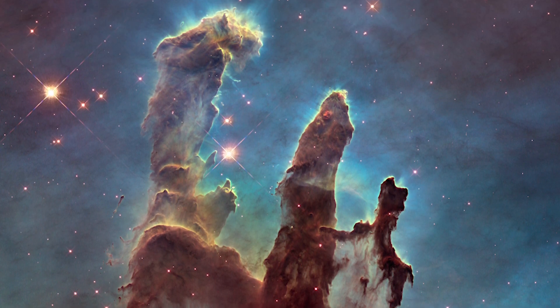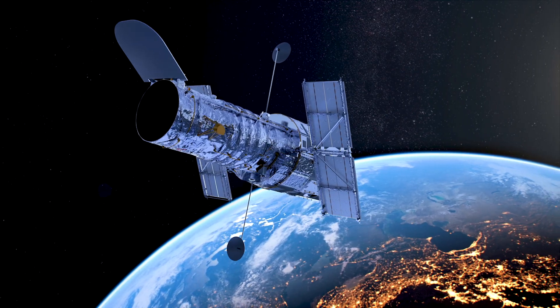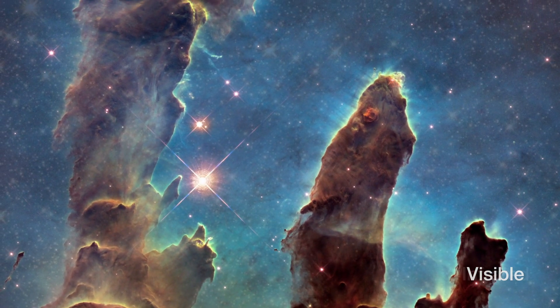But with visible light, we can't see into those pillars very well. Now Hubble has this wonderful capability with its camera of seeing not only visible light, but seeing some infrared light. Infrared light can penetrate into some of these dusty regions.